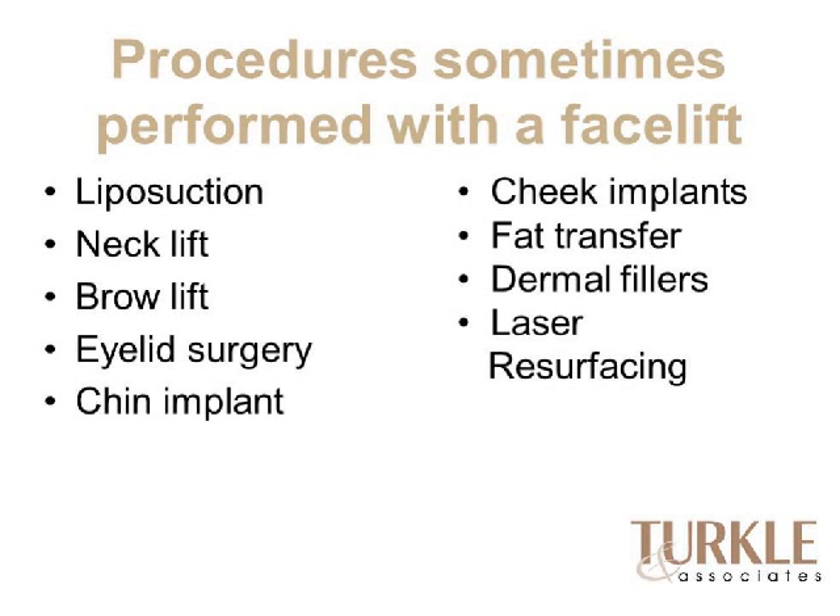Procedures often done with a facelift include liposuction to remove fatty fullness in the neck. In our practice, a facelift includes a neck lift, though some separate these terms. A brow lift addresses drooping eyebrows and is not part of a routine facelift but can be combined. Upper or lower eyelid surgery — blepharoplasty — often accompanies a facelift since the same aging process affects the eyelids. Occasionally a chin implant is needed if the chin is retrusive and doesn't project enough.